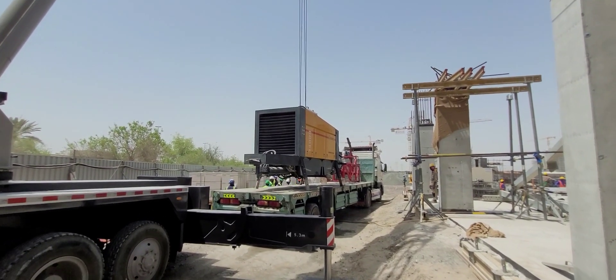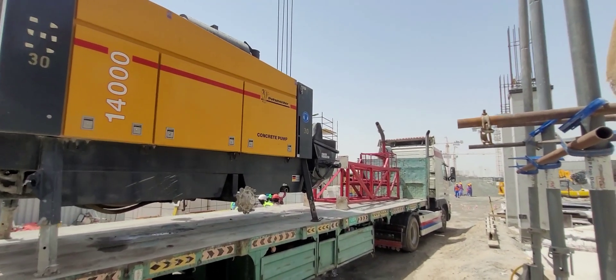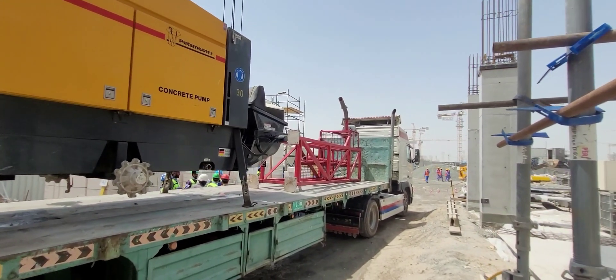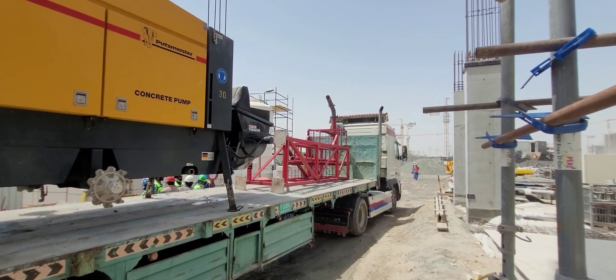This is the static pump — I'm showing the static pump again — and this is the washing tower. Maybe you are seeing this for the first time.